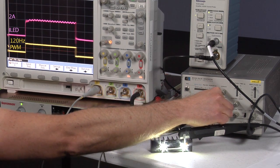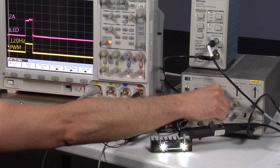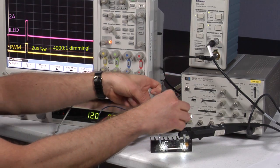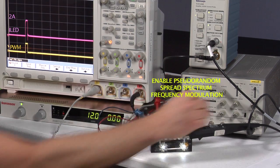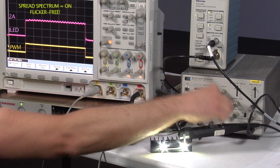Unlike competitor parts, Linear's LED drivers can be run at high PWM dimming ratio without flicker. This buck converter gets up to 4,000 to 1 brightness at 120 Hz. No flicker is evident. Even with spread spectrum turned on, the LED current remains repetitive and does not flicker.